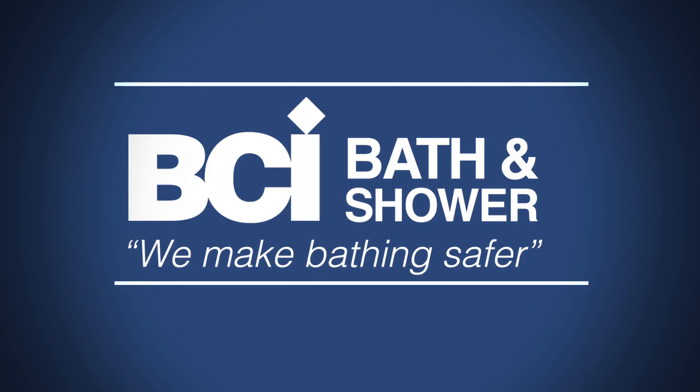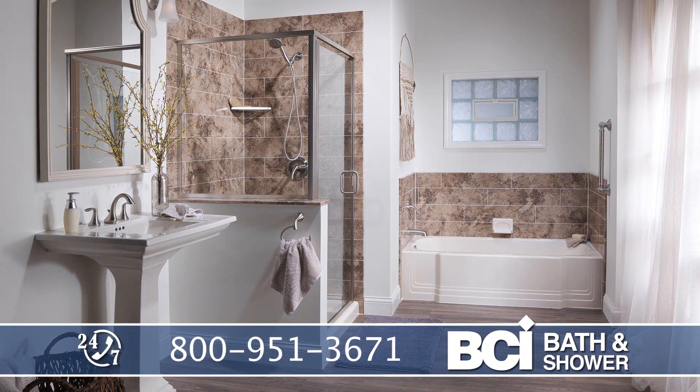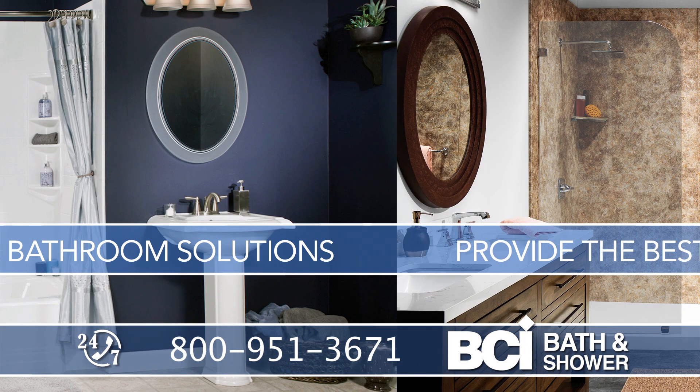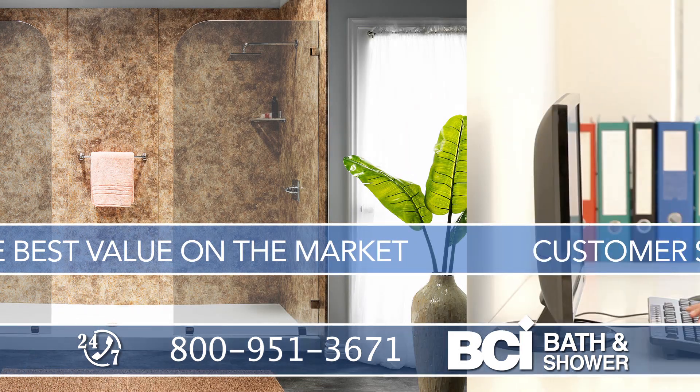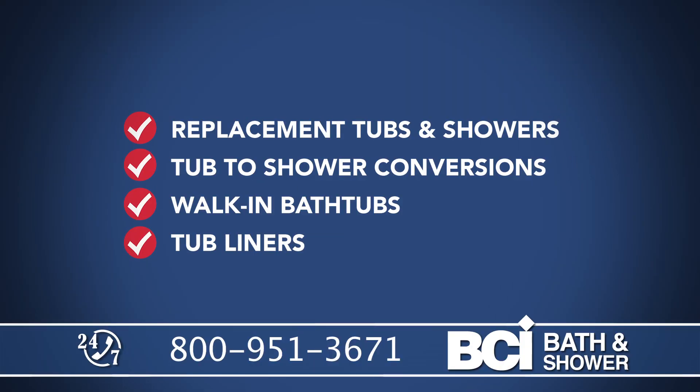Is your bathroom looking old and worn out? Want to update it but you don't know where to start? Then let BCI Bath & Shower show you how to turn that old bath into an aisle of beauty and functionality. Our residential bathroom solutions provide the best value on the market and our customer service is second to none. Our cost-effective BCI Bath & Shower family of products has what you need.